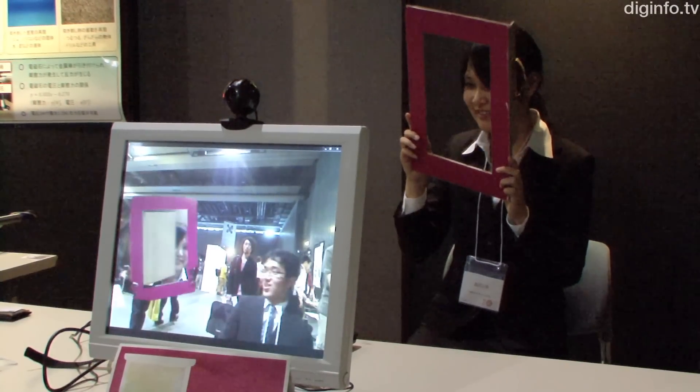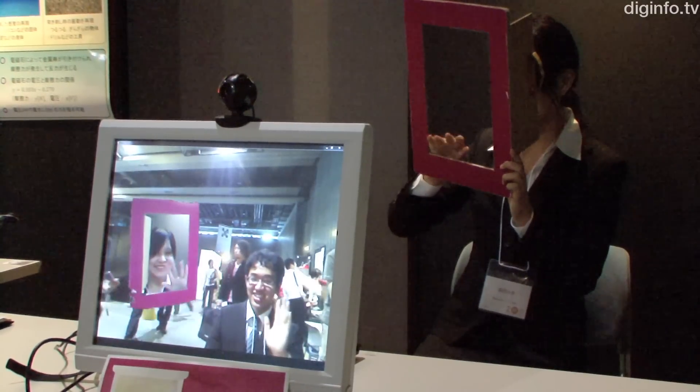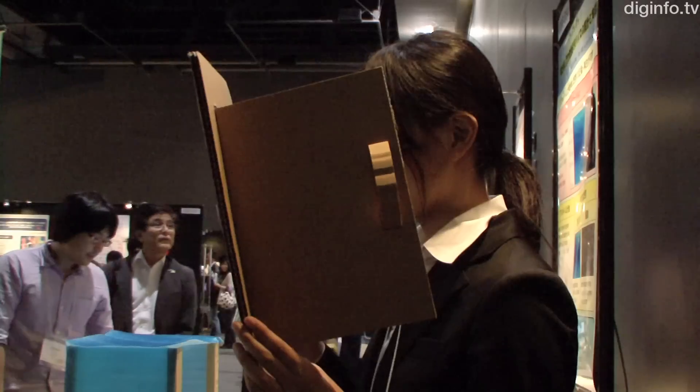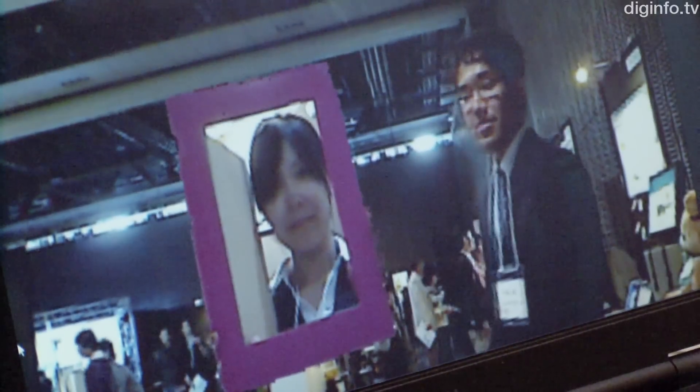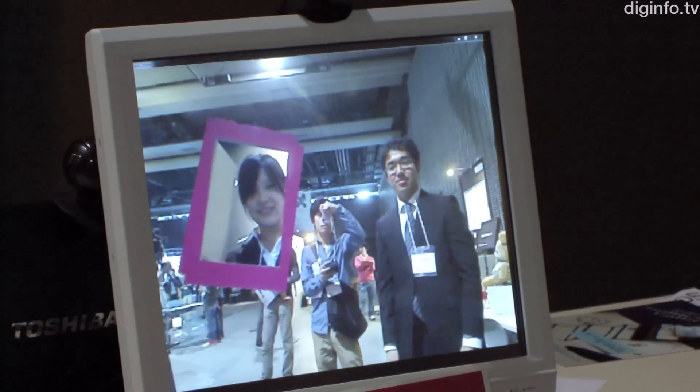A research group from Wakayama University is developing a system to help people feel closer together while they video chat. In this system, the interface between the display and the user is shaped like a door and held. When the user stands in front of the webcam and opens the door, the display appears to connect the user in the other person's space.